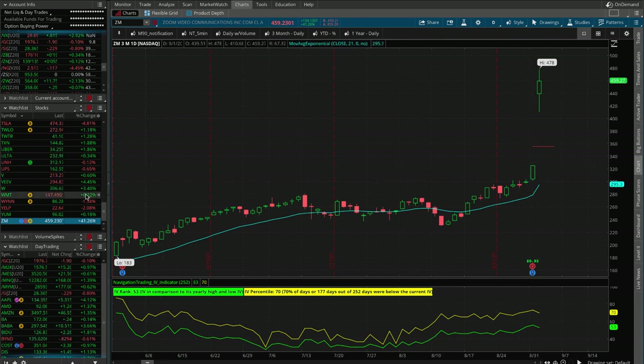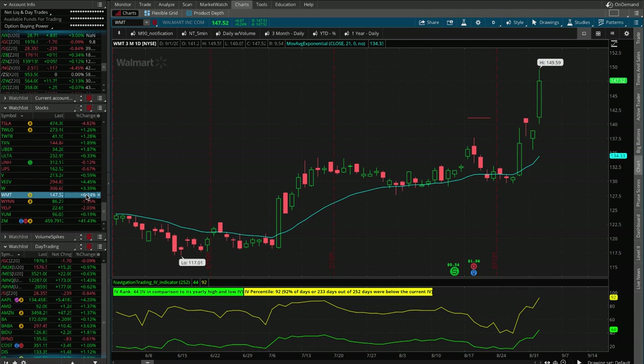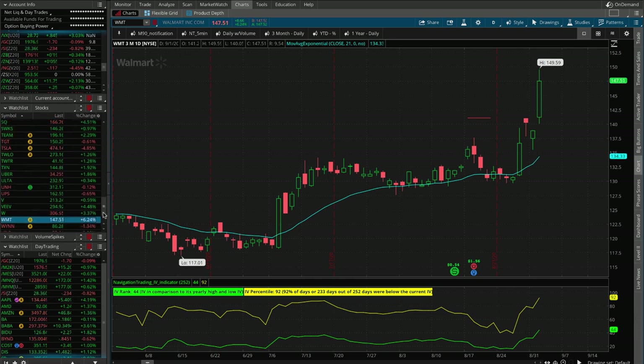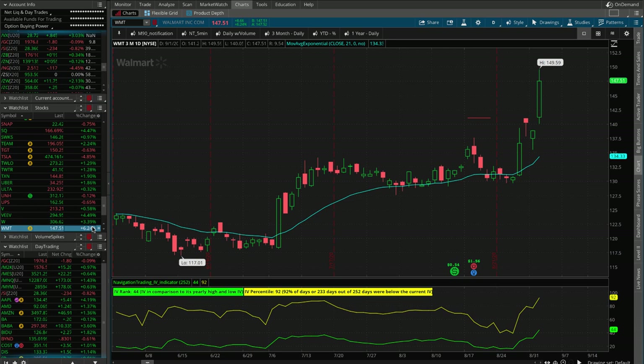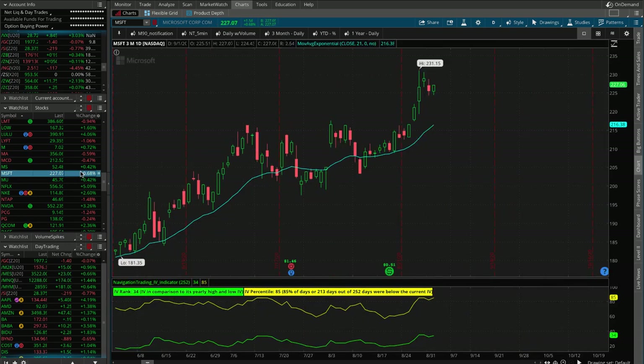There was supposed to be a potential announcement of the purchase of the social media app TikTok. However, I haven't heard anything yet. The two names in play are kind of a combo of Walmart and Microsoft. Walmart is up 6%, but Microsoft is just barely treading sideways, up less than 1%. Not sure if that has anything to do with the potential TikTok news, but Walmart is looking like a potential benefactor and Microsoft is kind of steady Eddie.